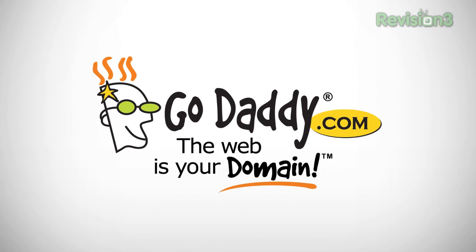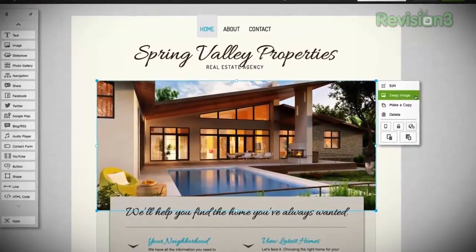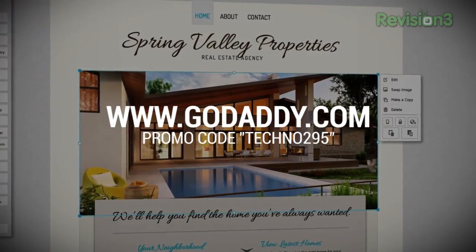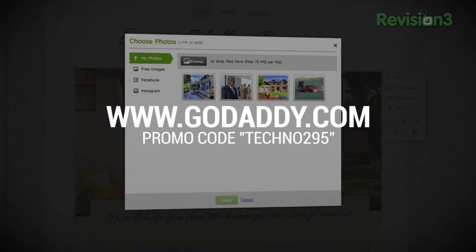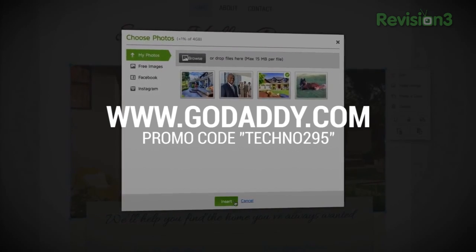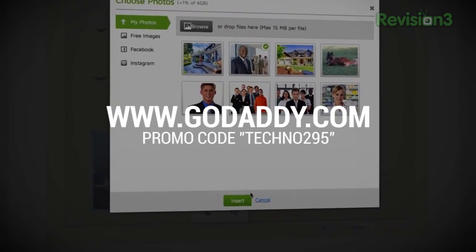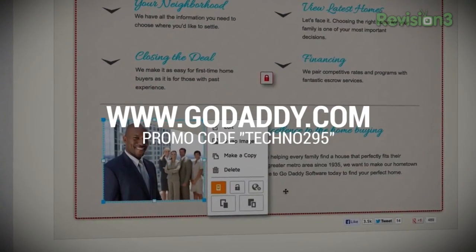We take a quick minute to thank our friends at GoDaddy. It's go time and GoDaddy is here to help you kick butt online. Start your website today with a $2.95 .com. You want to make a website talking about Eastern European mountain goats? Well, now is your time. Go to GoDaddy.com and enter promo code TECHNO295 — no spaces — to get your .com for just $2.95. Some limitations may apply, so check out the website.